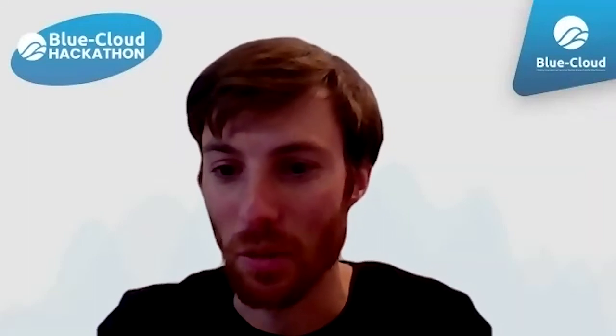Hello, my name is Lennart Schepers and I work for Flanders Marine Institute in Belgium. I'm a data manager and we handle biological data and all kinds of marine data. My name is Stéphane Peusin. My background is in plankton ecology and I work as marine data curator at the European Bioinformatics Institute in Cambridge.